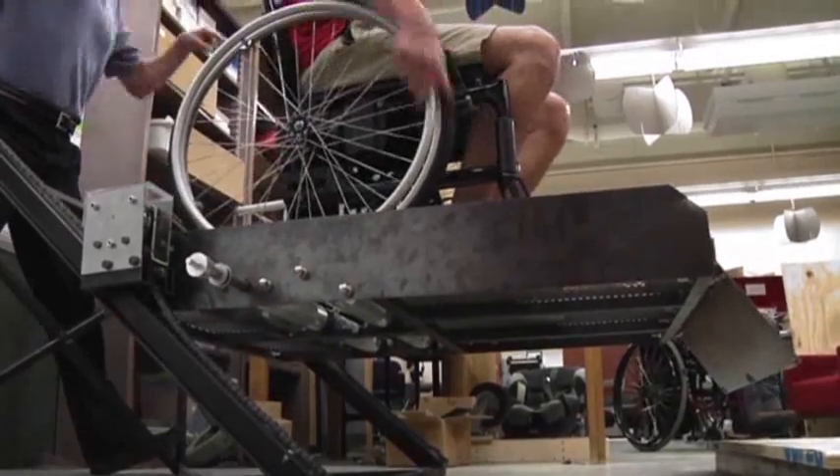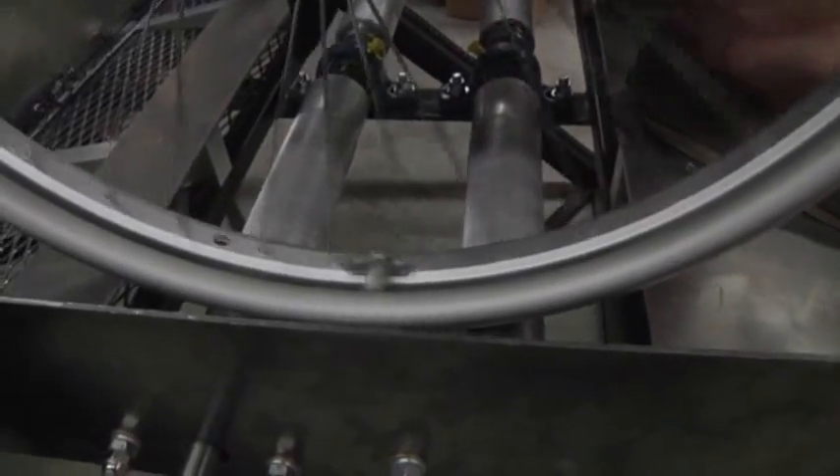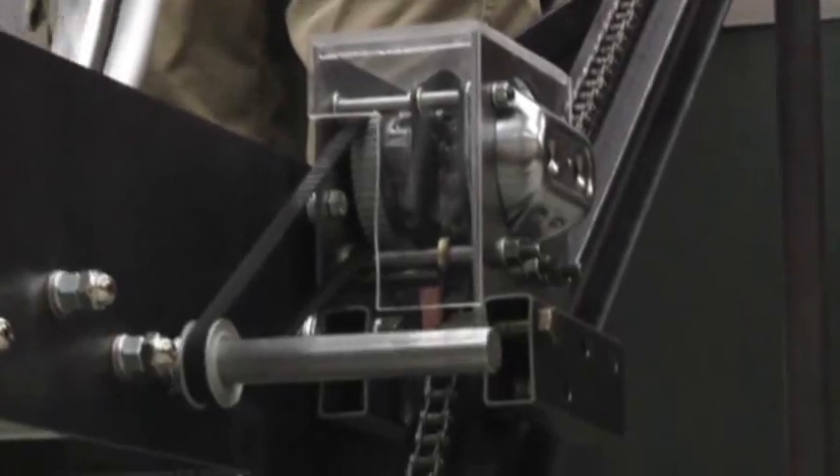There is a great deal of elegance in the simplicity. Professor Jay Martin and his students came up with the funicular, a lift that uses rollers and a modified chain hoist.